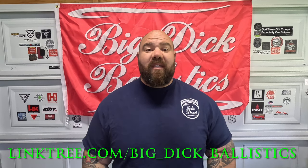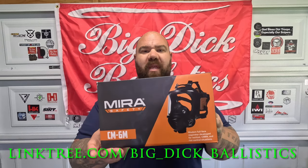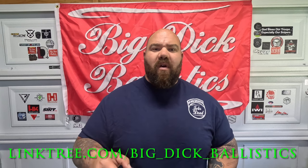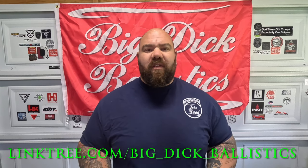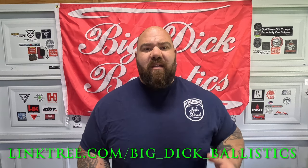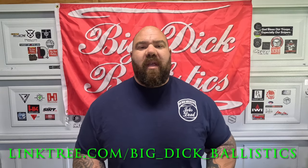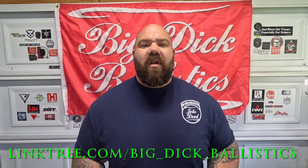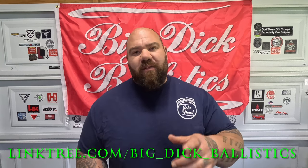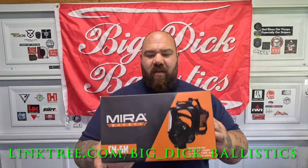Mahalo everybody, Big Daddy here, Big Dick Ballistics, coming at you today with the Mira Safety CM-6M APR air purifying respirator. Before we get into it, go ahead and hit that subscribe button, hit that notification bell. Also our merch - Jobs Dead - check it out, it's right in our link tree. We'll have our new website up and running soon, so rep BDB - whatever you buy off there goes right back into the channel.